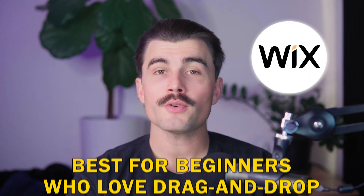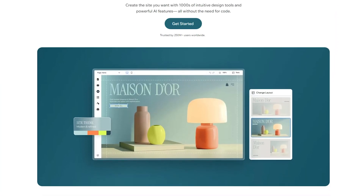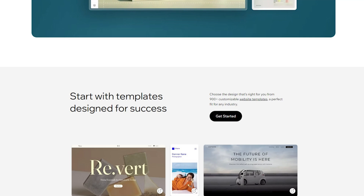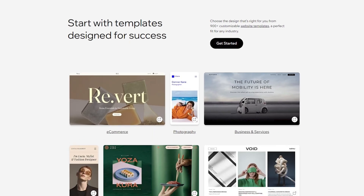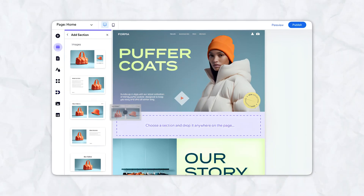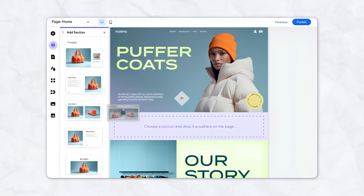Moving on to number two: Wix. Best for beginners who love drag and drop. Wix is often the go-to choice for beginners because of its intuitive drag-and-drop builder. It's great for anyone who wants a blog up and running in just a few clicks. Starting with the drag-and-drop builder, you can simply move elements like text boxes, images, and widgets onto the page — no coding needed.